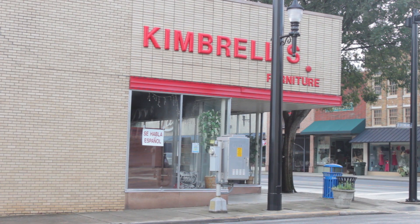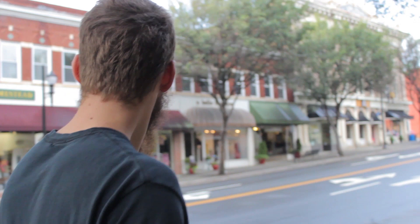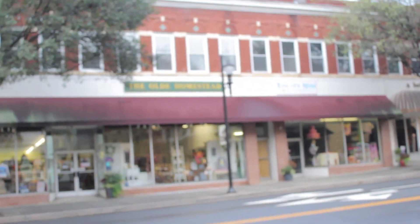The shop's a little bit hard to find. We've got Kimbrels right here down on this other corner. We're walking past the B's Knees K-Wig here. We've got the old homestead on the other side.